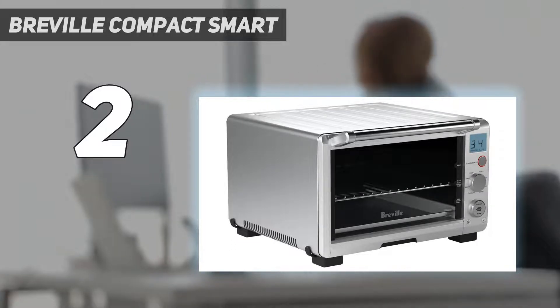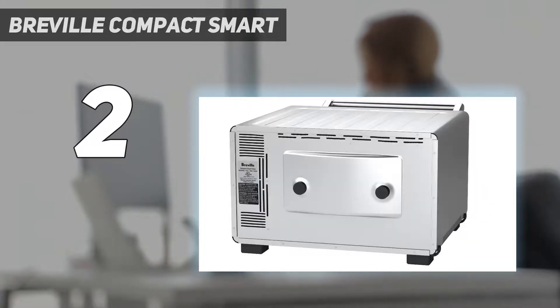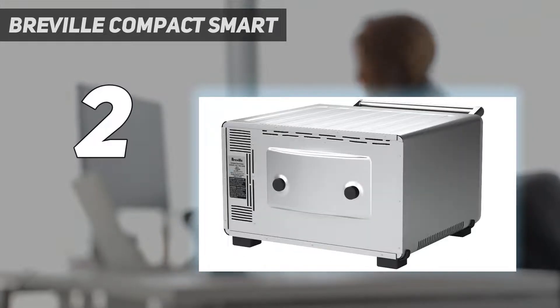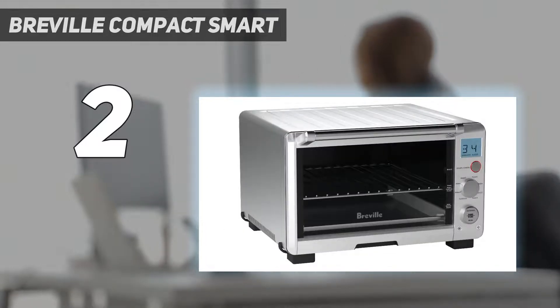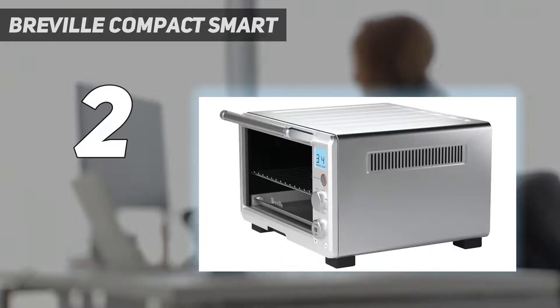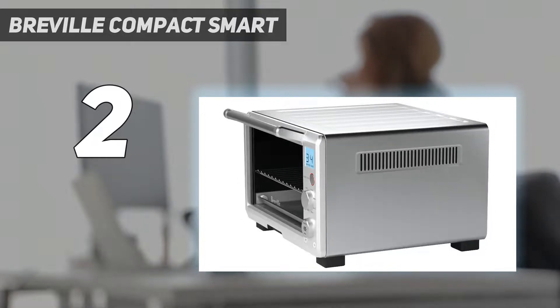The Breville Compact Smart Oven with Element IQ system includes most features of a larger smart oven in a compact footprint. Choose from eight cooking functions to make your favorites, from toast for breakfast to a roast for dinner. The Element IQ system uses four independent quartz elements — smart algorithms steer power to where and when it's needed to create the ideal cooking environment for perfect results every time. Fast 1800-watt preheat gets your meals on the table more quickly.